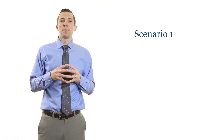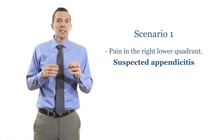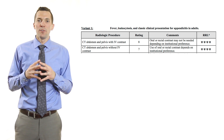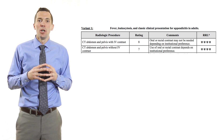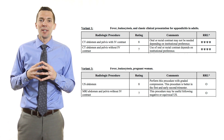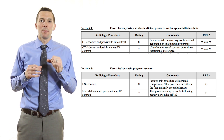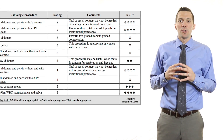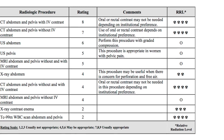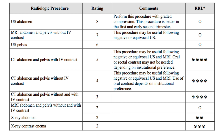Scenario one: a patient shows up to the emergency room with pain in the right lower quadrant. The emergency room physician immediately suspects appendicitis. Using the ACR appropriateness criteria, we see that for adults and adolescents, the most appropriate exam is a CT abdomen pelvis with contrast. However, if the patient is either pregnant or 14 years old or younger, the most appropriate exam is an abdomen ultrasound. The relative radiation level for CT abdomen pelvis is relatively high, while ultrasound does not use ionizing radiation, so there is no radiation dose.